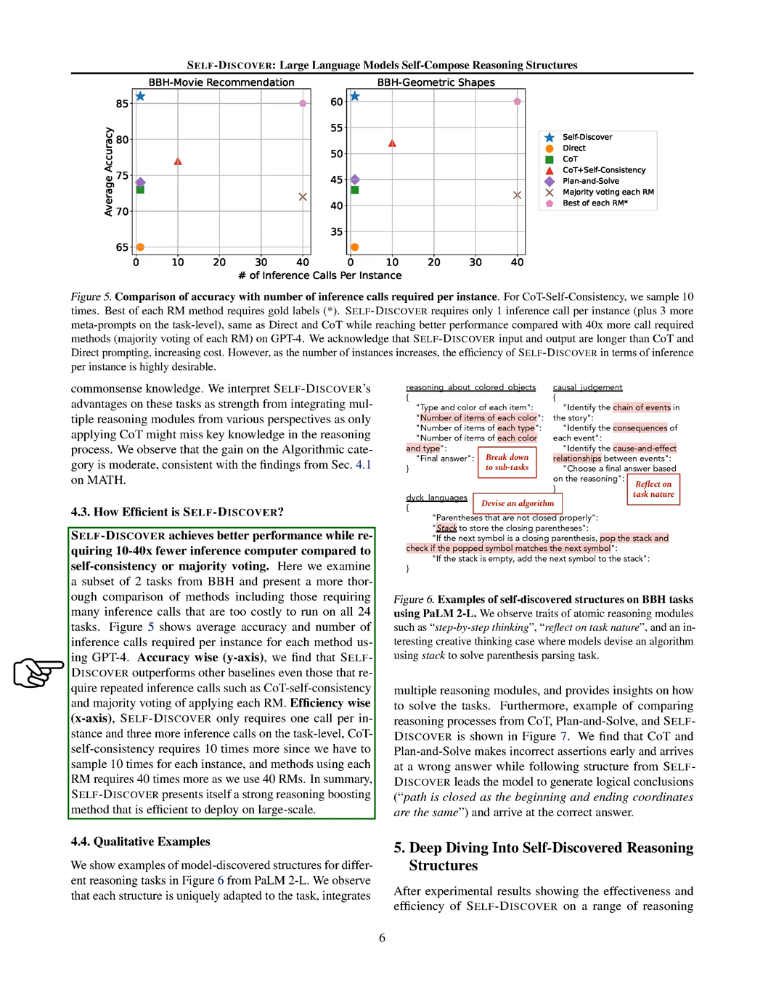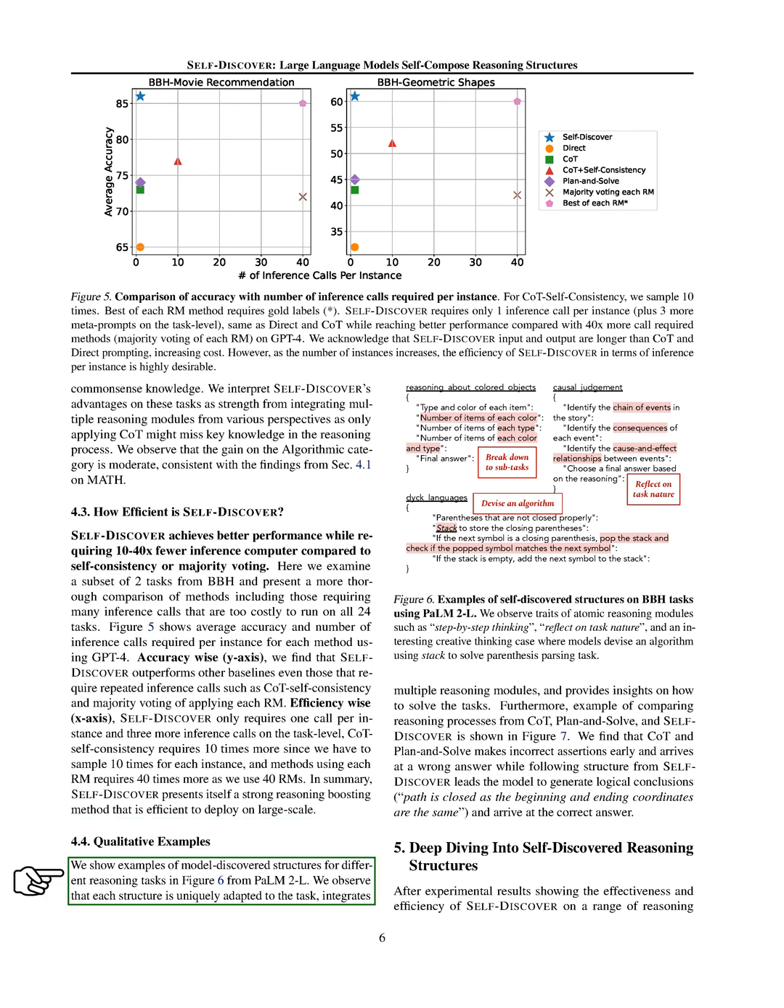In terms of efficiency, Self-Discover proved to be significantly more efficient than other methods that require multiple inference calls, such as self-consistency or majority voting. For example, in a comparison using GPT-4, Self-Discover required far fewer inference calls while still outperforming other baselines in accuracy, making it a highly efficient method for enhancing reasoning in LLMs at scale. We also shared qualitative examples from PaLM 2-L, showing how Self-Discover adapts unique structures for different reasoning tasks, integrating various reasoning modules to provide clear insights. Compared to CoT and plan and solve, Self-Discover led to more logical conclusions and correct answers, confirming that it improves LLM reasoning efficiently and is a valuable method for enhancing LLM performance.